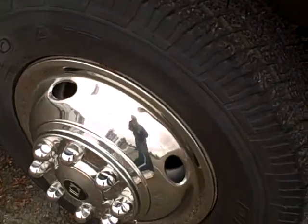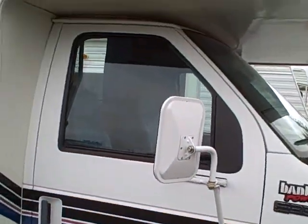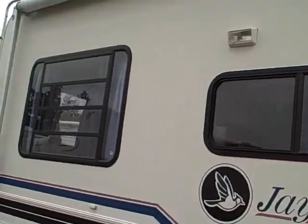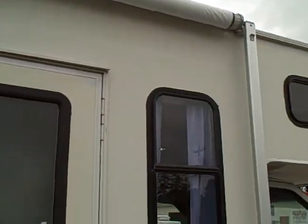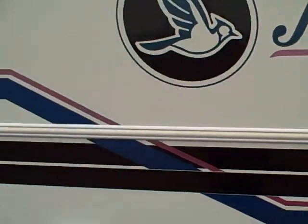It's got Toyo tires, wheel simulators — you can see lots of rubber — running boards, extended mirrors, and quite a few windows which makes it bright and cheery inside. It's got a big awning across the top. There's the model: 231 RB, like a 23 footer.